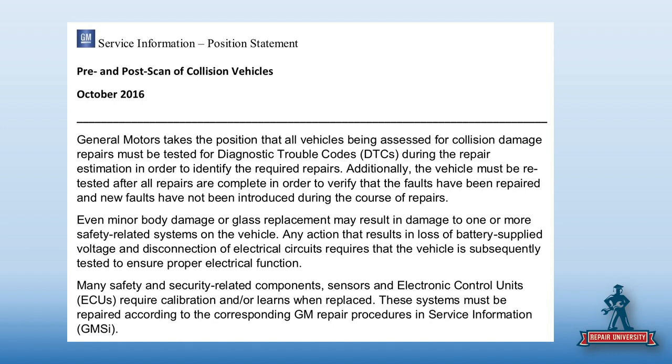Because even if it's just a key scratch — because I de-trim it, I'm now post-scanning and putting the car back together. You move stuff around. It's kind of a no-brainer. Even if you don't like position statements — and we've been very vocal about that, we think they're crutches — you will find all the documentation you need in the repair procedures.